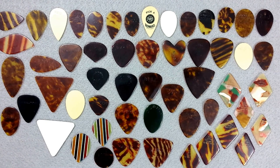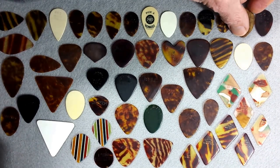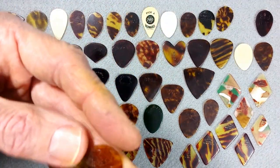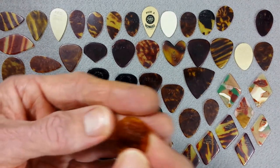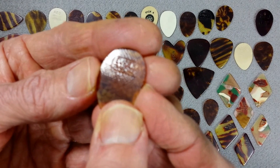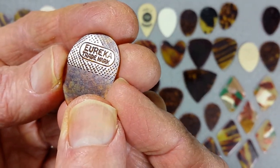Martin — I have a C.F. Martin somewhere; I don't know where it's at, it's not featured here. Maybe it'll turn up later. Eureka — nice distinct logo. Here we find it on an Army Brown celluloid. You can see it says right there: Eureka Trademark.